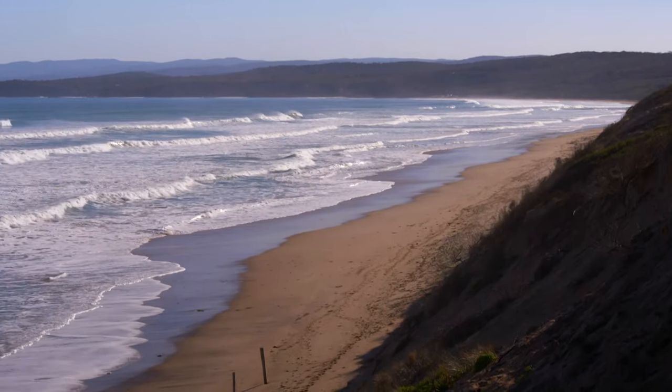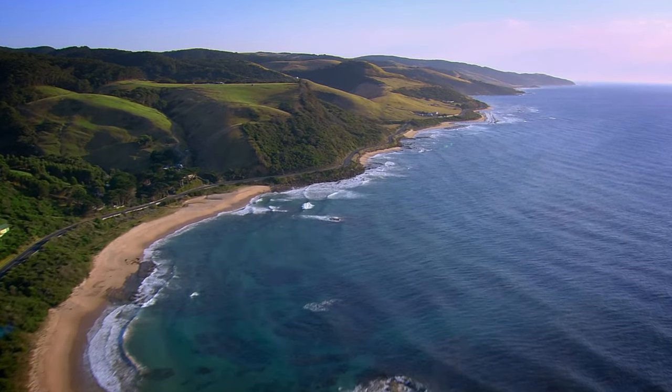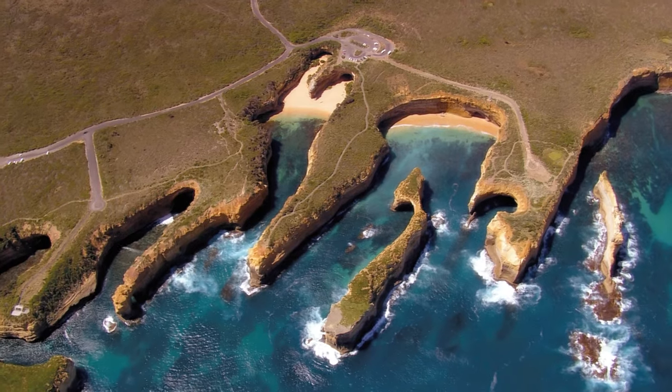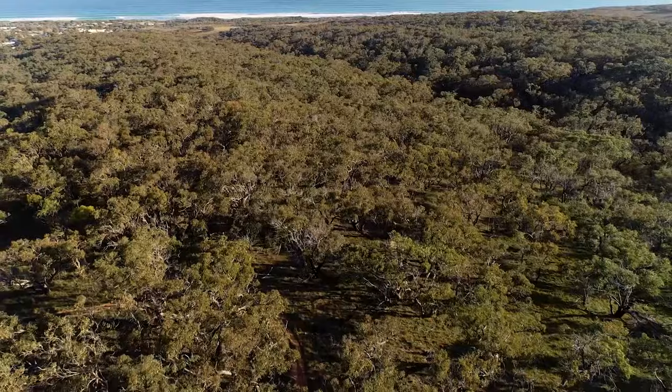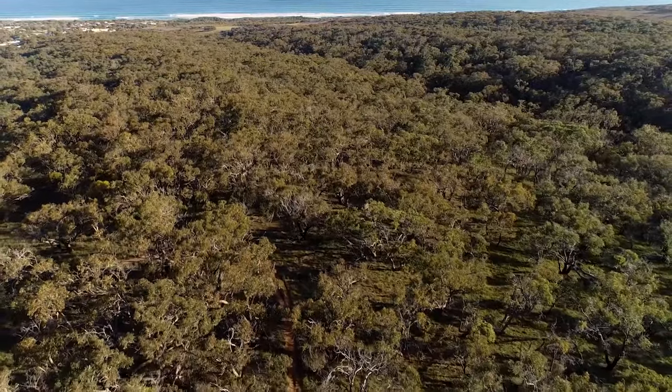What a fantastic view. I'm in my favourite place in Victoria — it's Anglesey on the Great Ocean Road. Millions of visitors come here for the beaches and these epic views of the coastline, but it's worth taking a closer look at what's happening further inland.